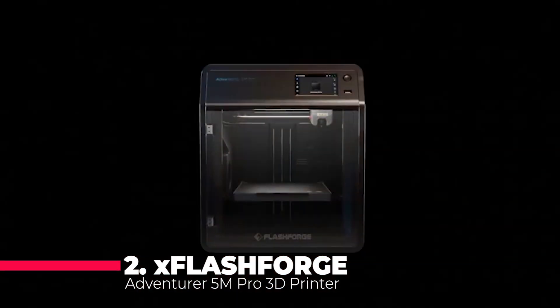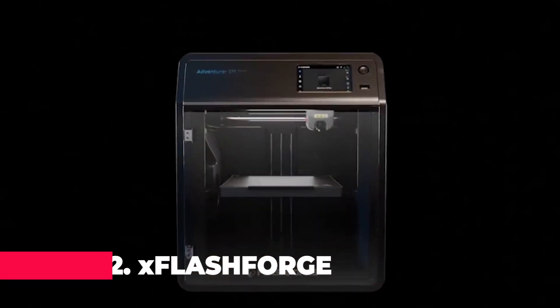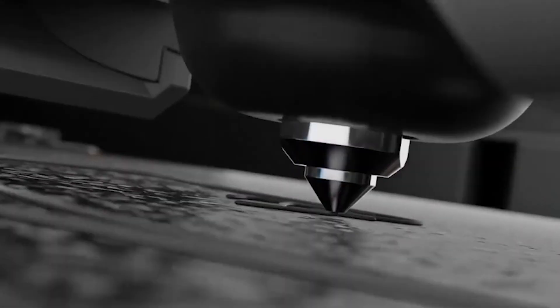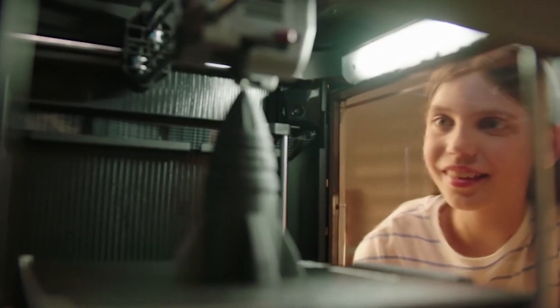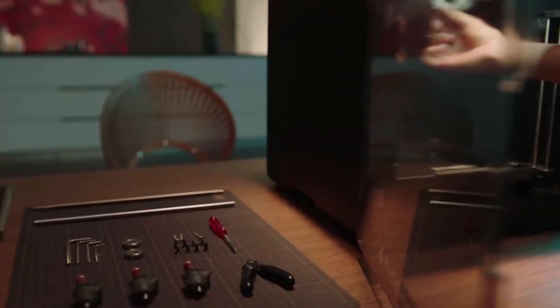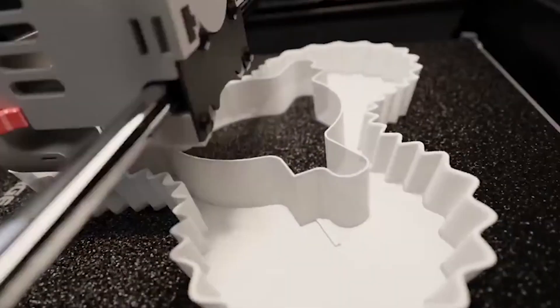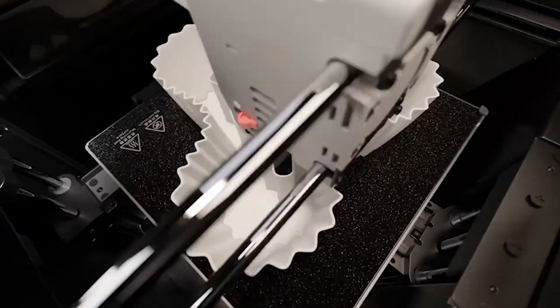Number 2 on our list is the FlashForge Adventurer 5M Pro 3D Printer. Boasting a max speed of 600 mm per second, this printer comes equipped with a one-click fully auto-printing system. Its quick detachable 280-degree direct extruder and dual air filtration system make it a top contender.